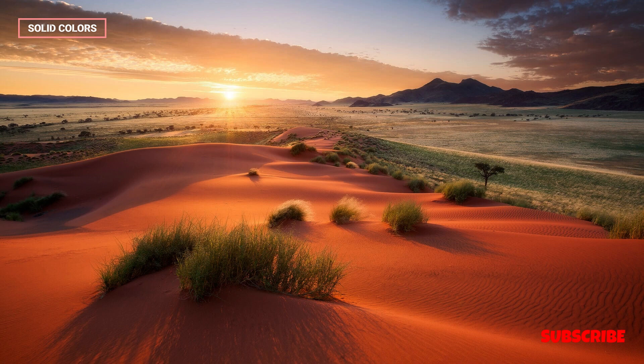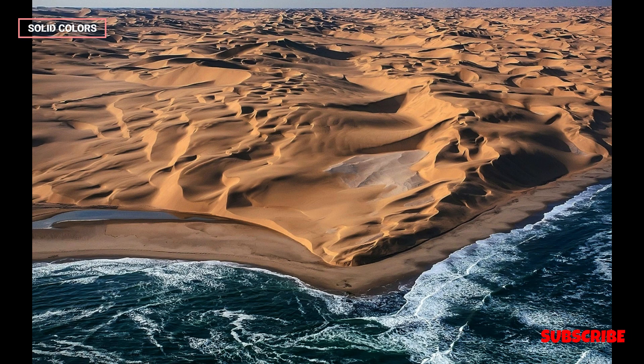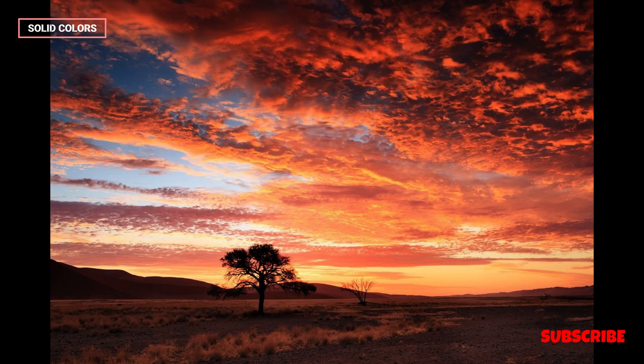The climate of the Namib Desert varies from the foggy and temperate coastal regions to the intensely hot and arid inland areas. The coastal fog, known as the Skeleton Coast Fog, provides moisture to sustain the desert's unique flora and fauna.